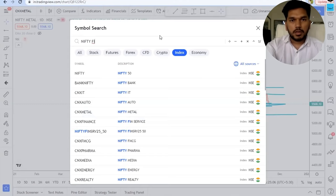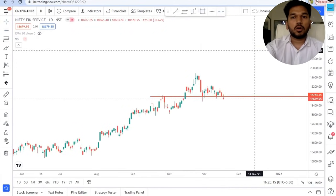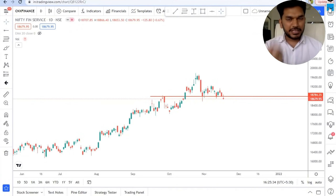Now let's go to Nifty Financial Services. This was one sector I was looking at with a lot of hope, but it has taken out a key support and is trading below that zone. So again a big no to all financial stocks — HDFC, Bajaj Finance, housing finance companies — as of now. Stay away from them. No swing trade in those stocks until they show you strength.